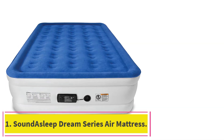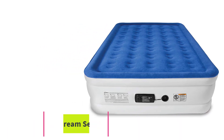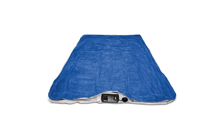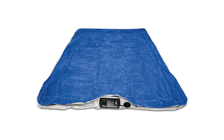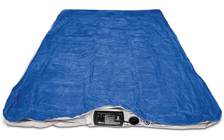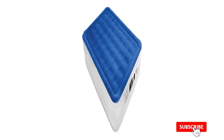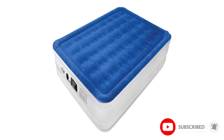Starting at number 1: the SoundAsleep Dream Series Air Mattress. This is one of the most popular air mattresses you'll find online. It has over 52,000 reviews on Amazon and an average rating of 4.4 stars. It has 40 air coils for support, a non-slip bottom, and a pump that can fill and deflate the mattress in less than 4 minutes.